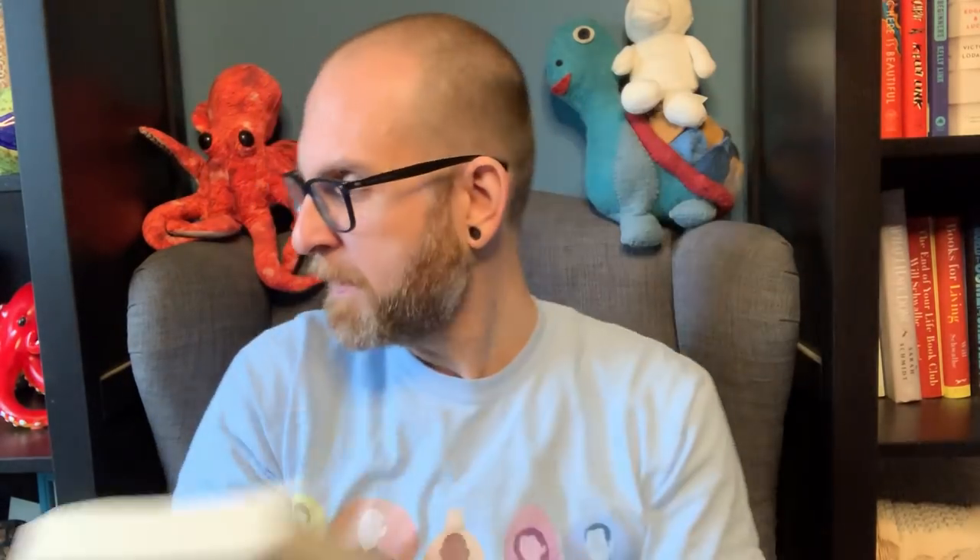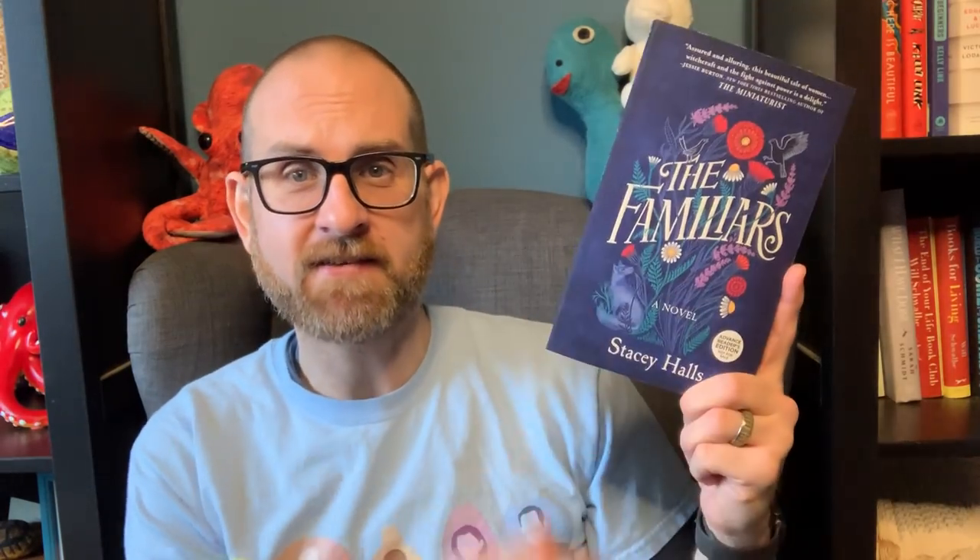I think that sounds really, really fun. I really did like The Paper Magician, so I'm excited for Smoke and Summons by Charlie N. Holmberg — this comes out February 1st. A book I also talked about in my 2019 video is The Familiars by Stacey Hall. Again, this cover is just gorgeous. This comes out February 19th, 2019.